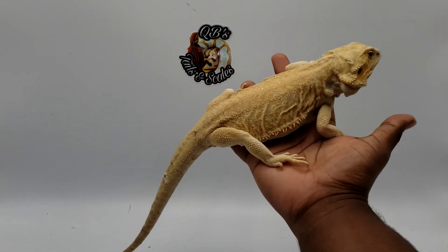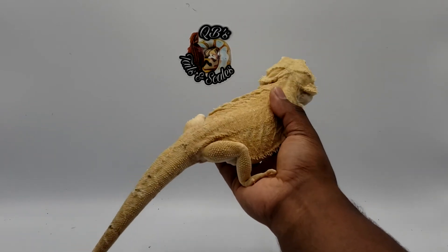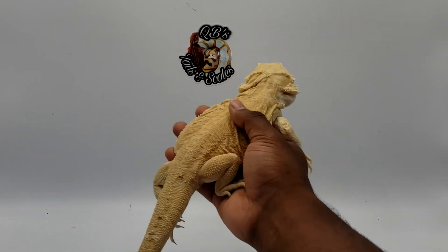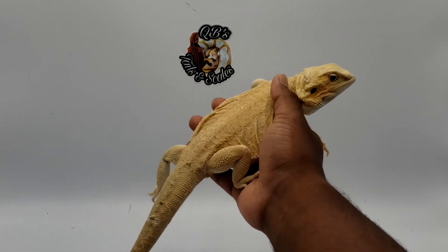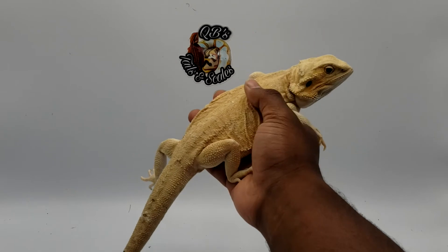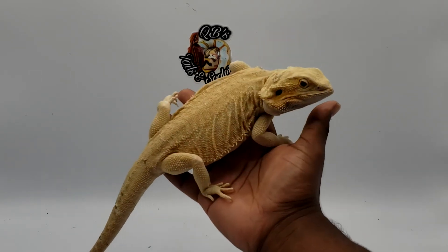Here we have a leatherback. The thing about leatherbacks is they are smooth — I mean, that's why they're called leatherbacks. This girl's smooth; there's no resistance either direction, minor resistance because they still technically have scales, they aren't scaleless. So there's little to no resistance either direction, and that is a leatherback.